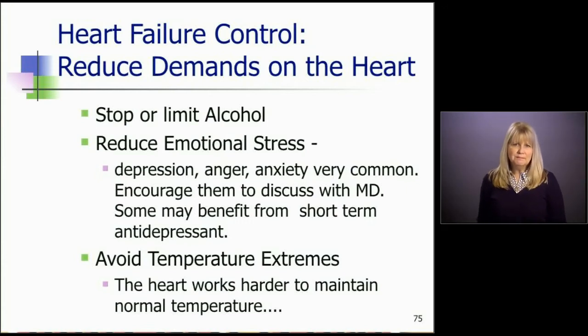Emotional stress can't be stressed enough. Patients with heart failure, especially younger ones, are often afflicted at a time when they're working and may be the breadwinner for their family, causing a lot of emotional distress. They're worried about their future. Signs of depression, anger, and anxiety are very common. We encourage them to discuss these feelings with their doctor, and some may even benefit from short-term antidepressants to help them get through the tide as they begin to feel better and get accustomed to their medicines.